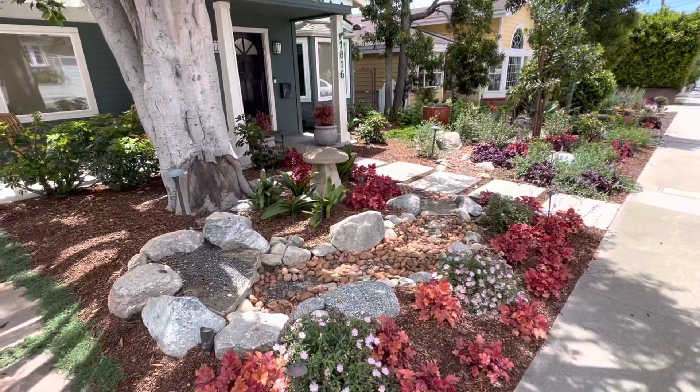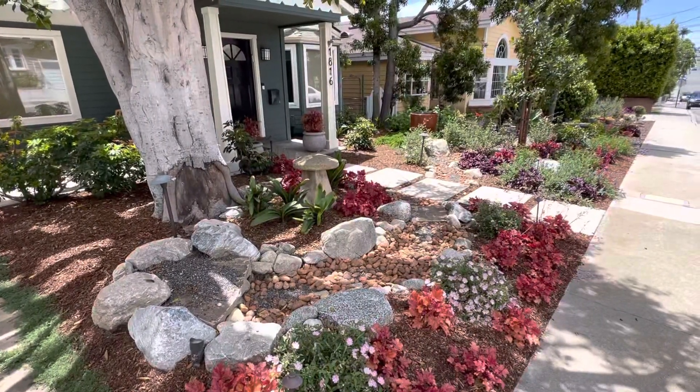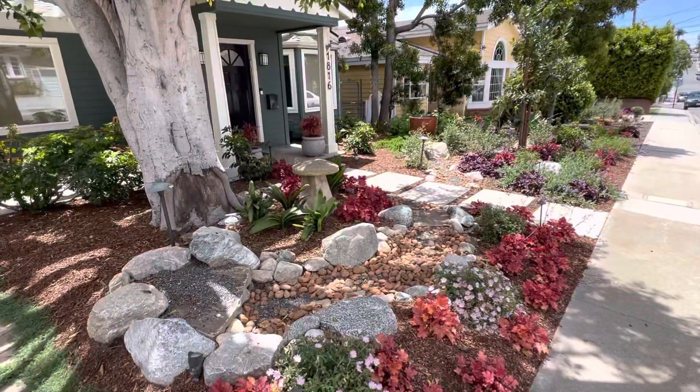California native plants for a native shade garden — there you go, hopefully you've got some inspiration. Thanks for watching!